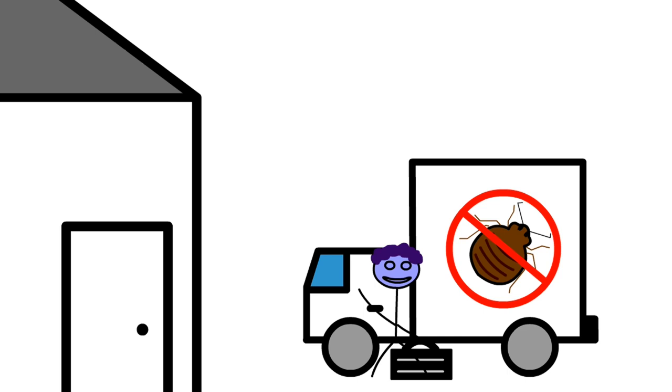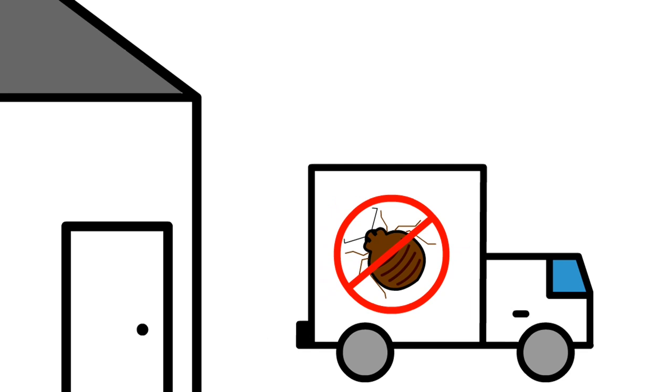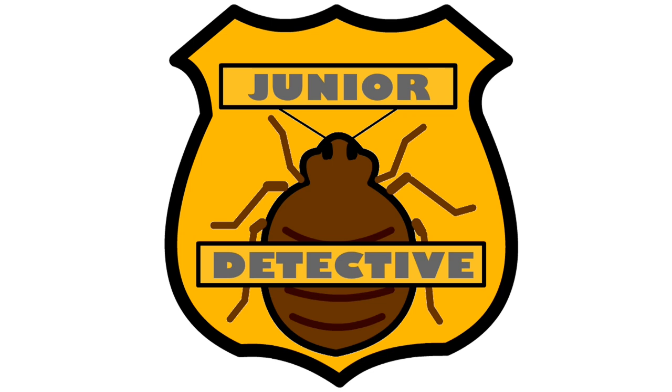The best way to get rid of a bedbug problem is to get help from a pest management professional, formerly known as an exterminator. There are chemicals and bug bombs you can buy at the store, but they don't work. In fact, some of them are extremely dangerous if used improperly, and people have been hurt trying to tackle this problem by themselves. This is a time to get help.